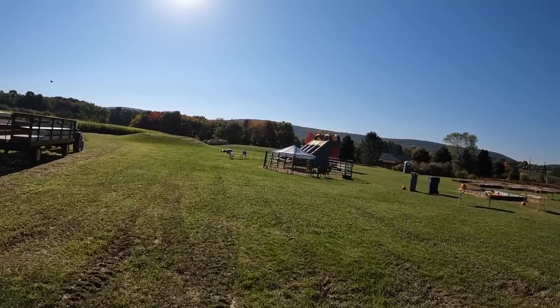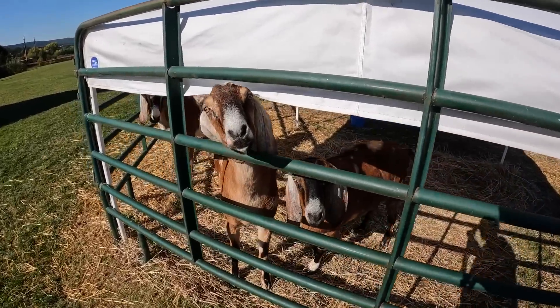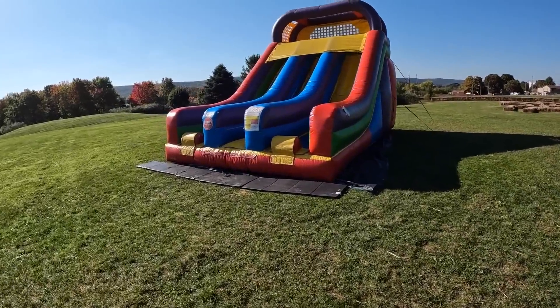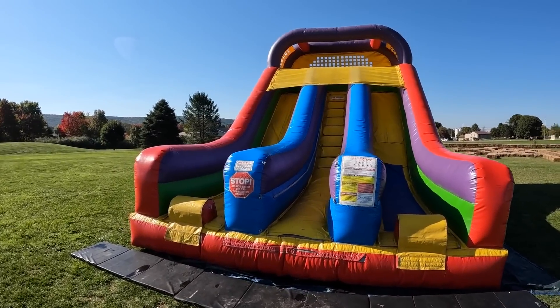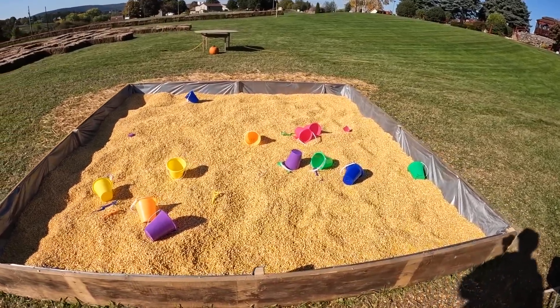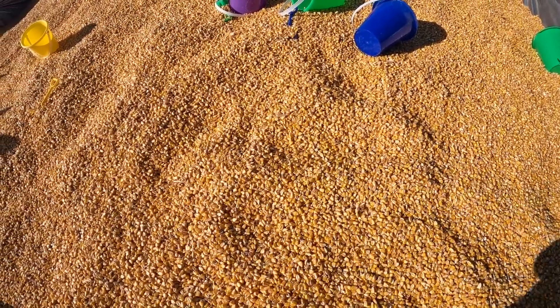We also have the large bounce house. This is my second one — I'm going to be getting a third one after this weekend, and it's going to be a rock climbing one. Here's the corn pit. This is a pretty big attraction, especially for the little kids. Not only do they not get near as messy as sand — so the parents love it — but it's also different than what you see at most places.